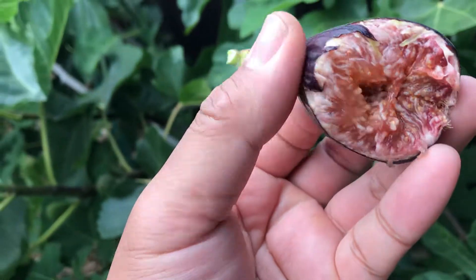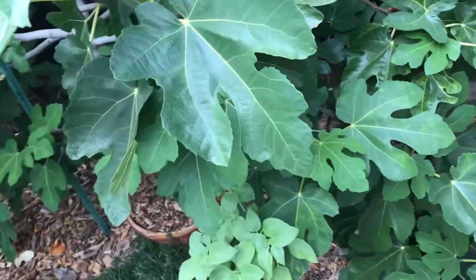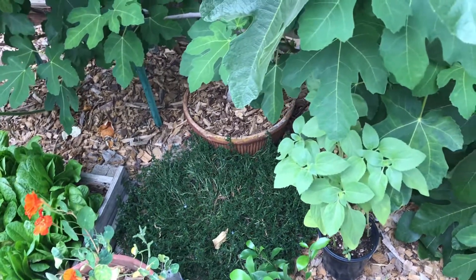That was not very sweet since I rarely water this tree. I added a lot of wood chips at the bottom to help keep the moisture in.